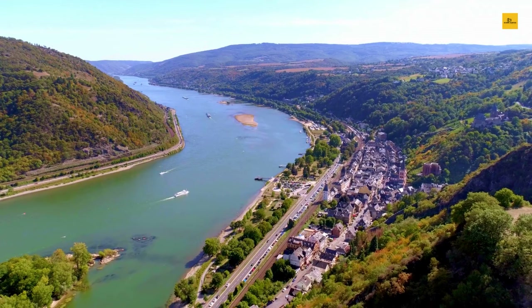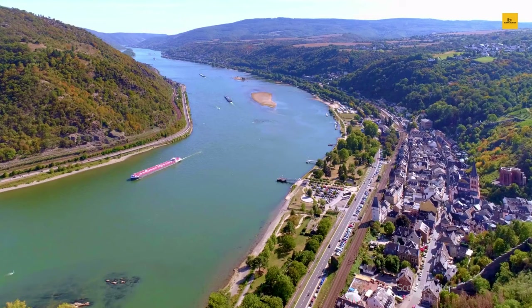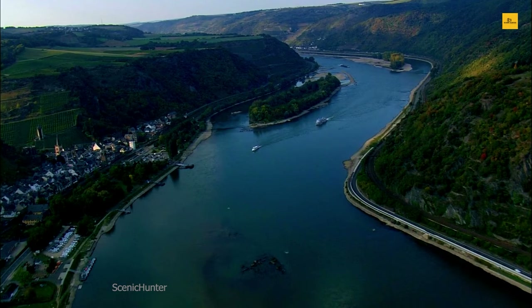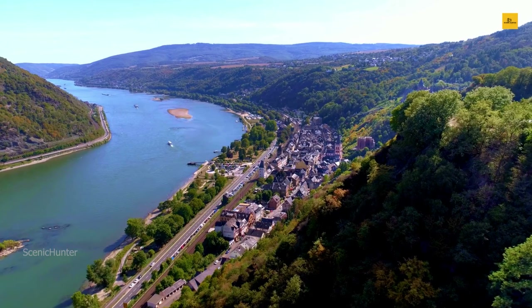Wander through Bacharach's narrow cobblestone lanes, where half-timbered houses lean inwards as if sharing their centuries-old stories. The historic St. Peter's Church, with its distinctive twin towers, is a must-visit landmark. In Bacharach, time seems to slow down, allowing you to savor the tranquil flow of the Rhine and soak in the medieval charm that envelopes this picturesque town. Whether you're exploring its historic treasures or simply relaxing by the river, Bacharach offers a captivating journey into Germany's past.